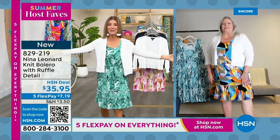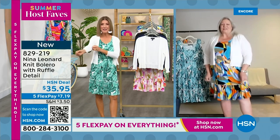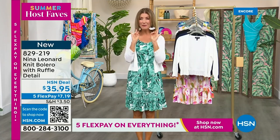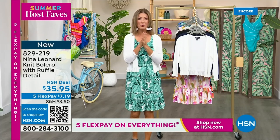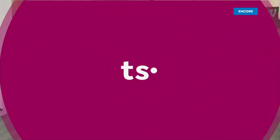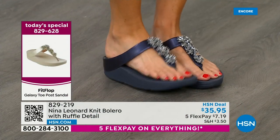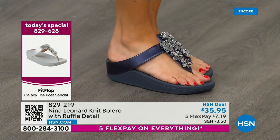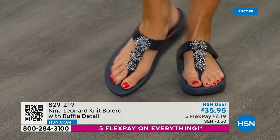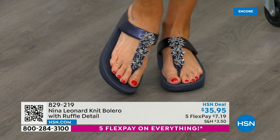Thanks so much for joining us to launch our Summer Host Faves day here at HSN. I still have my favorite nail concealer, I still have my duo from Cora's. But let me remind you about our Today's Special — our beautiful, fabulous FitFlop. It's the wonderful toe post design, a fabulous micro wobble board which gives you comfort, support, and cushion, and that amazing anatomically correct contoured footbed so you can be on your feet all day but look absolutely fabulous. We have navy, rose, gold, silver, and a great black. It's an unheard-of value for FitFlop at $59.99. Item number is 829-628.